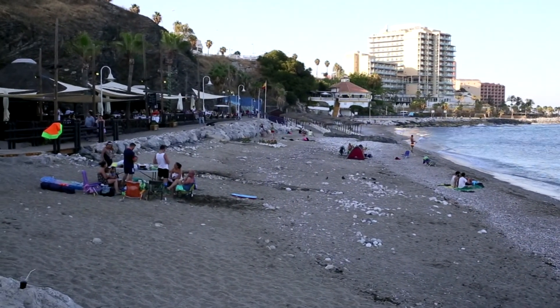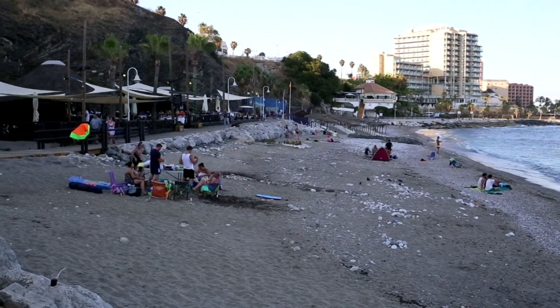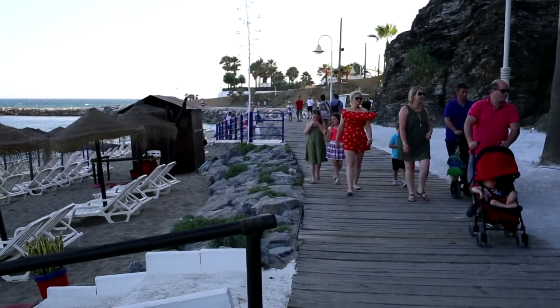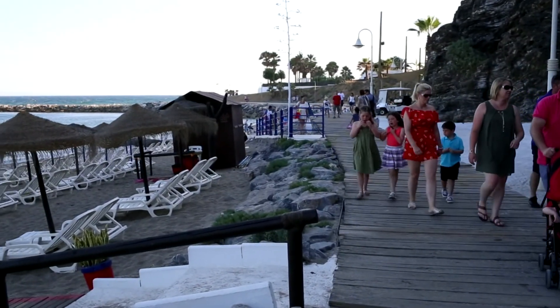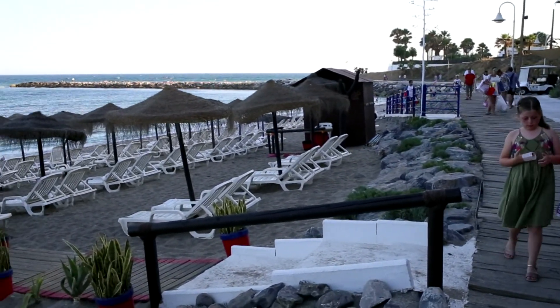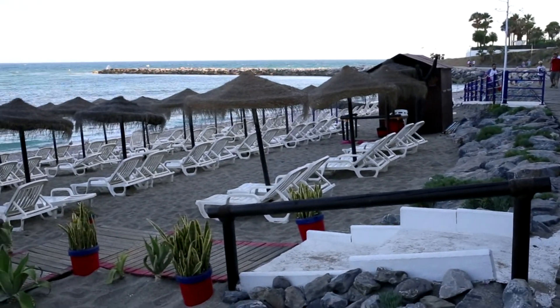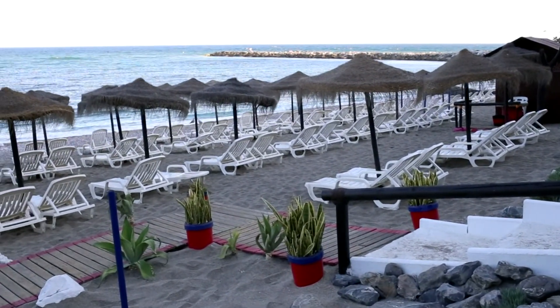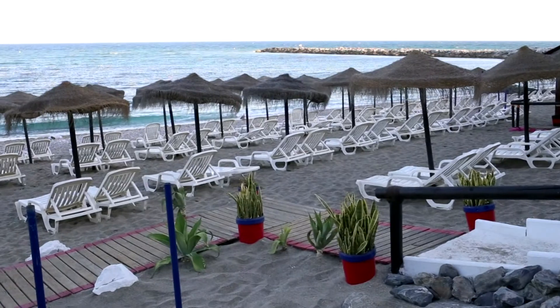Más información sobre las playas de Benalmádena en la lista de reproducción 'Playas de Benalmádena' de este canal, Andalucía Viajes, o en la descripción del vídeo. Suscríbete, activa las notificaciones en la campanita y no te pierdas los próximos. Esperamos ansiosos tus likes y comentarios. Gracias por tu visita y un fuerte abrazo.